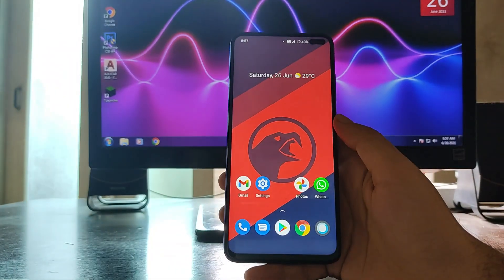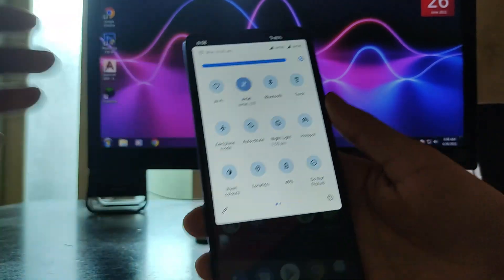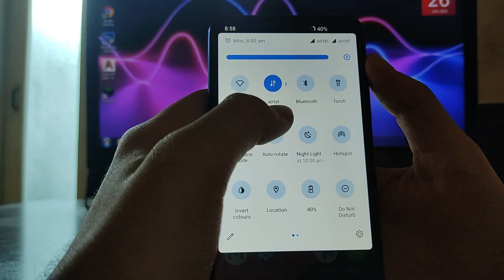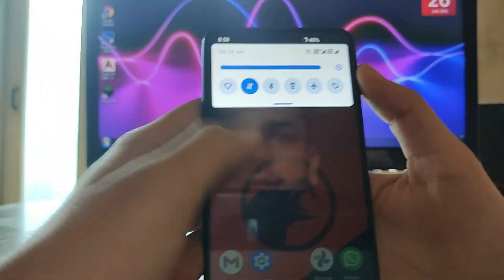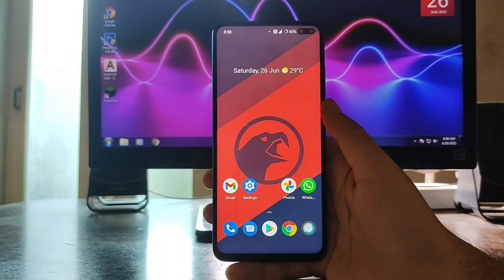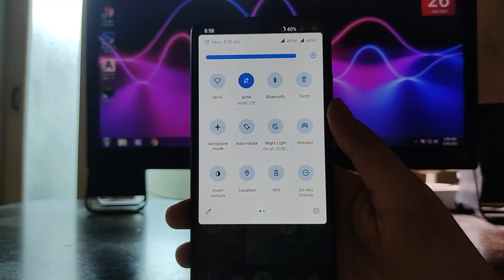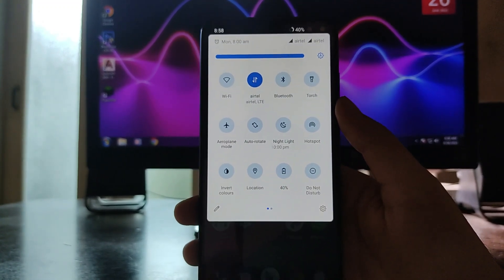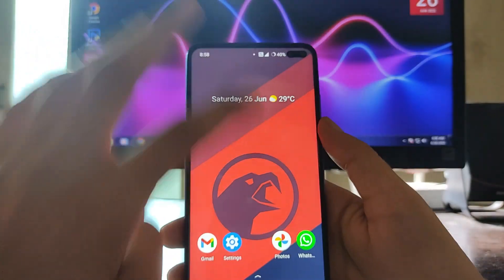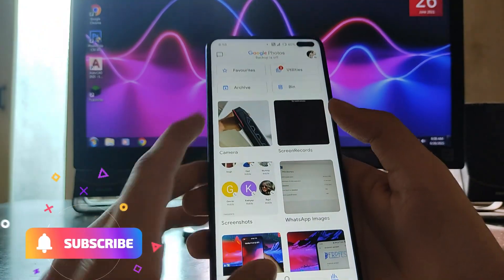Talking about bugs: the first bug I faced is that sometimes the mobile data just doesn't work. When I first installed the ROM, mobile data wasn't working. Currently it's showing LTE and working fine, but it sometimes just won't connect. The second issue is a battery drain problem.